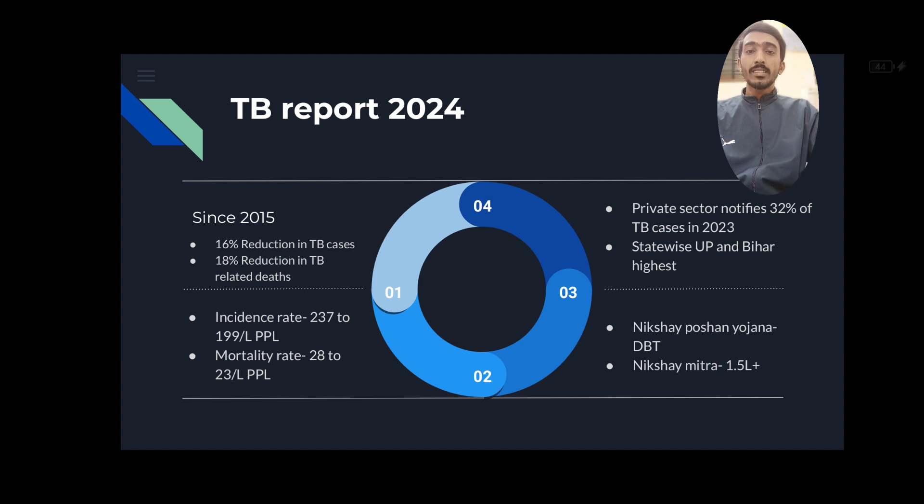The next topic is the TB Report 2024. Since 2015, there has been a 16% reduction in TB cases in India and an 18% reduction in TB-related deaths. The incidence rate has been reduced from 237 to 199 per lakh population, and the mortality rate has been reduced from 28 to 23 per lakh population. The private sector notifies around 32% of TB cases in 2023, with UP and Bihar having the highest notification rates.